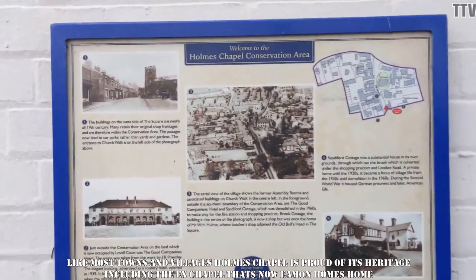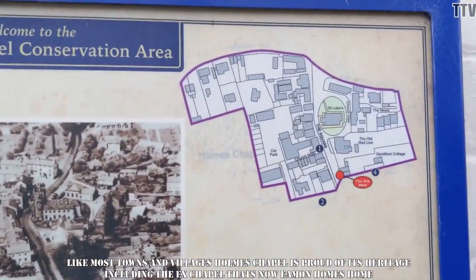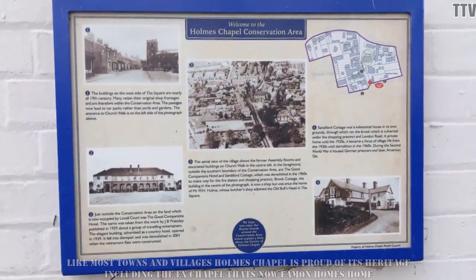There's a conservation area in Holmes Chapel, including a church and whatever that is, and that, and that, and a map. That's nice.